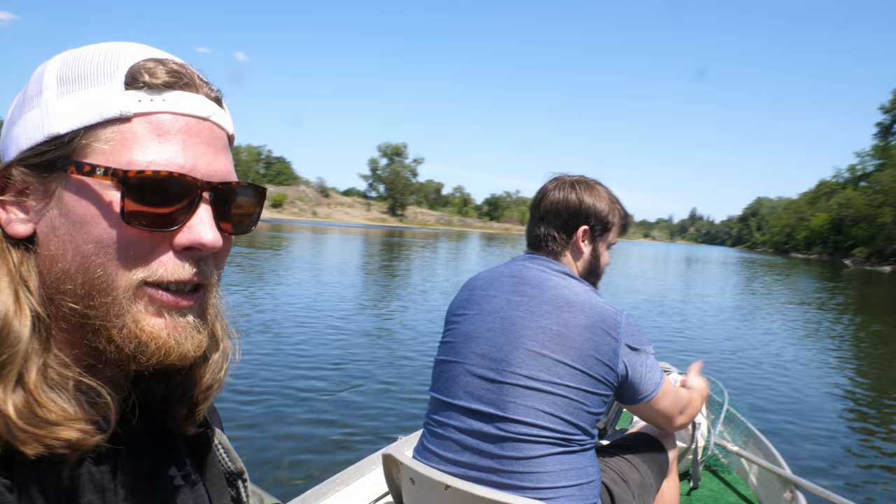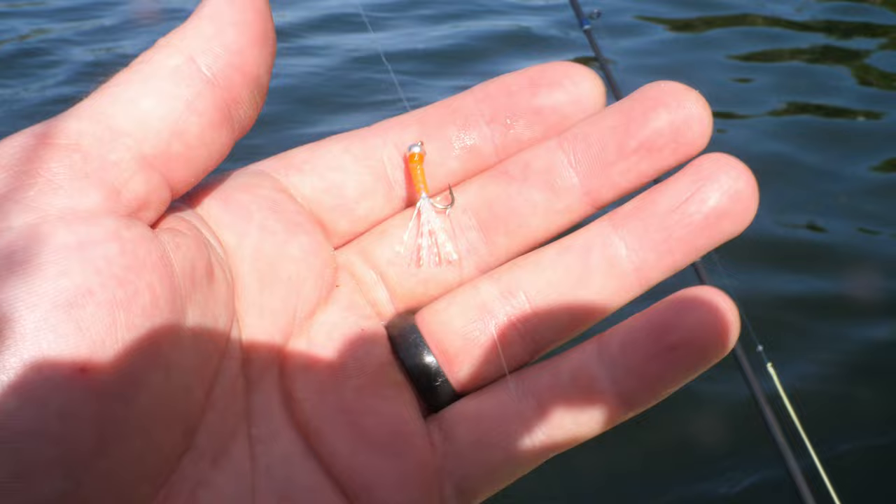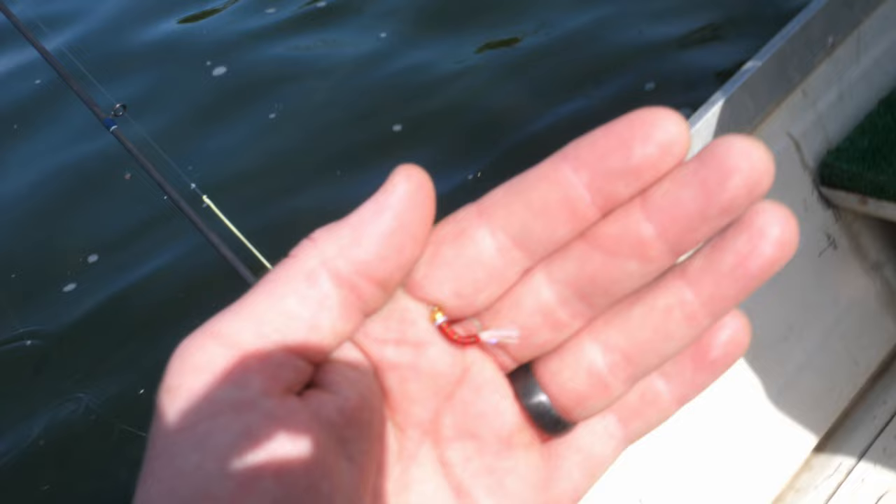We are off on the river finally! That was a little crazy, but we got good reports of shad in here. We've got a fly rod and a spinning rod for Mark — going to swing some flies on the indicator and hopefully hook up. What I'm running is the strike indicator about five feet up, then a split shot with an orange shad fly, then a green one, and the bottom one is a red fly.